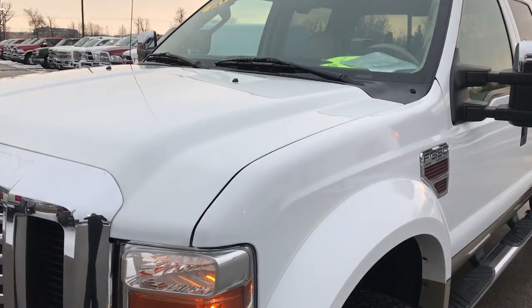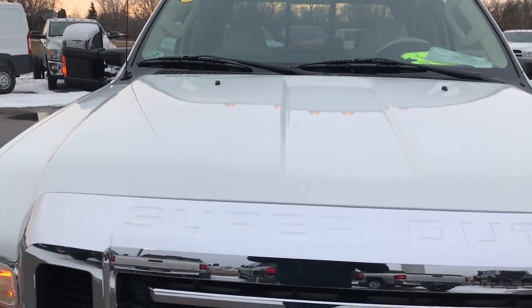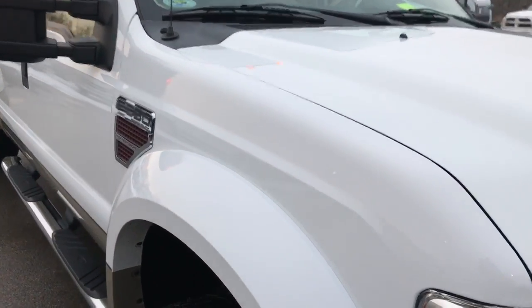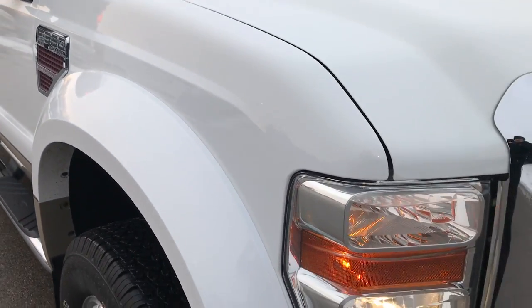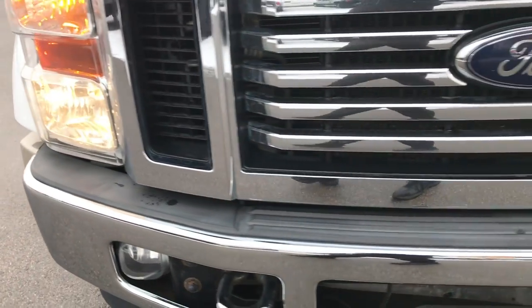Today we are checking out this super clean 2008 Ford F-350 crew cab, long box, dual rear wheel, Lariat. This truck has the 6.4 liter Power Stroke diesel.